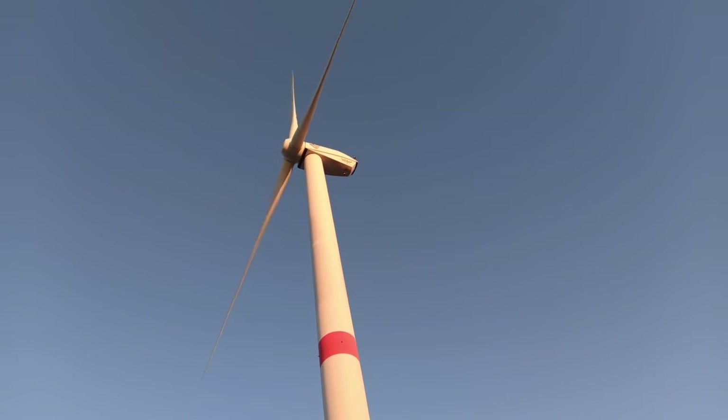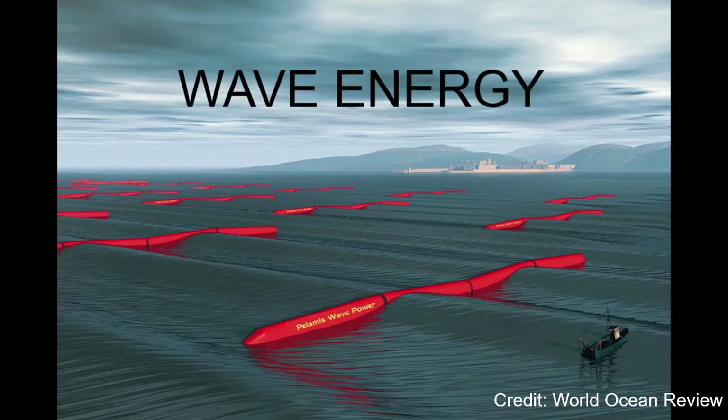Wind energy is the most understood and best developed type of marine renewable energy currently available, and is very commonly used in many parts of the world such as Europe. The World Ocean Review predicts that if the world were to use wind energy in as many places as the turbines are able, we would create enough energy to power one-third of the world's population.